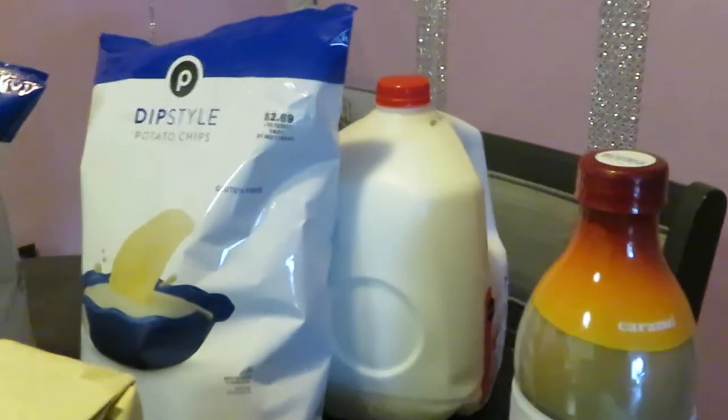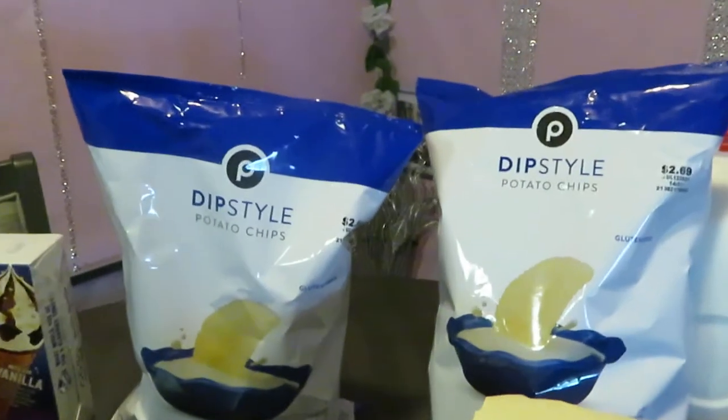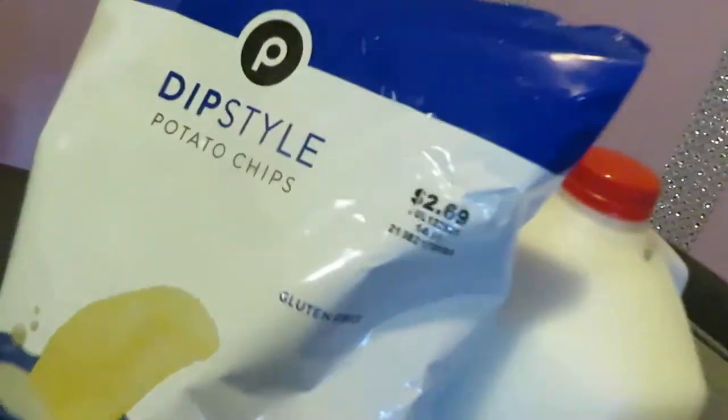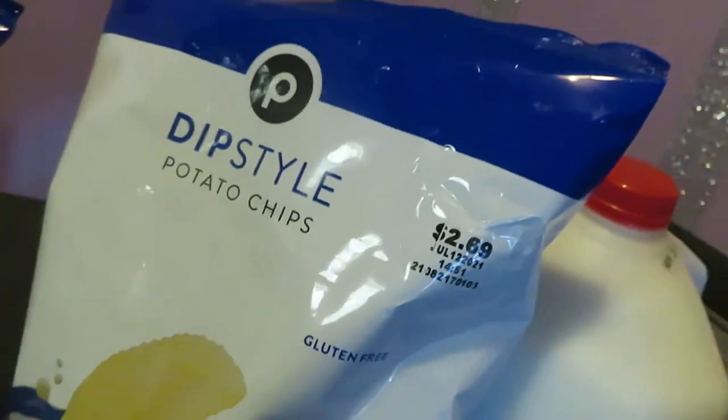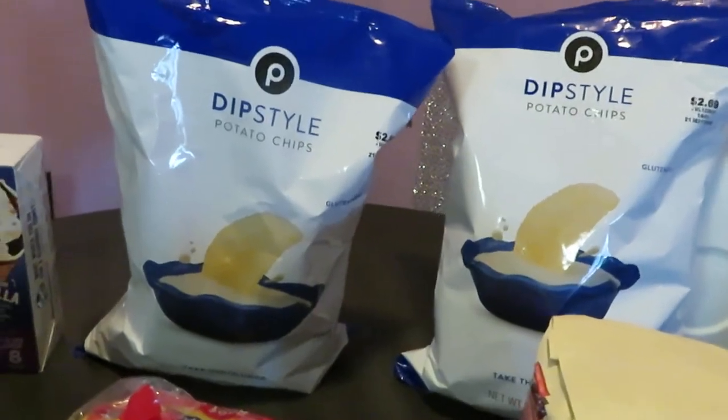Go check out that caramel frappe video if you're into caramel frappes — I show you guys how to do a really good job making that at home. In the back I have a gallon of Publix milk for $4. I also grabbed some Publix dip-style chips, priced at $2.69. I'm going to be making some onion dip.